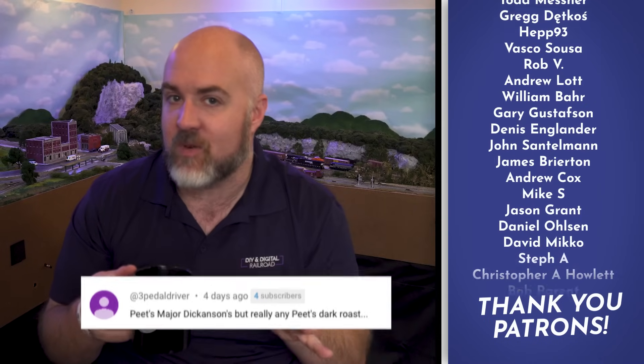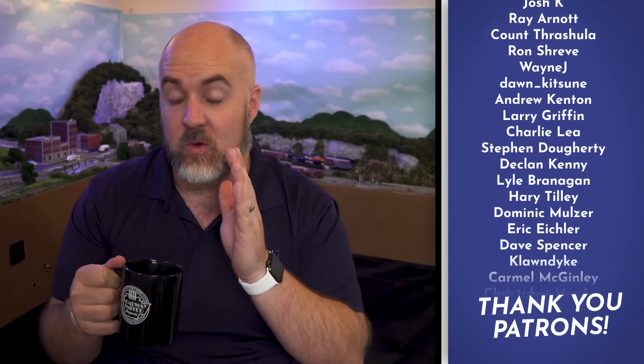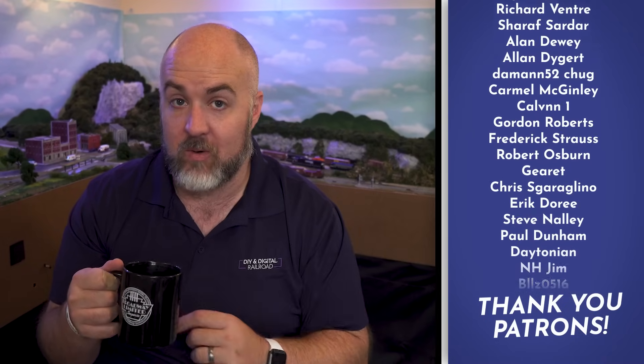This is a Virtual Model Railroad Show, which means I'm showing viewer model railroads that they submitted. If you want to submit your model railroad to be shown on this show, you can send that to the email in the description below, and I'm going to talk more about that at the very end of this video, but let's get into the show.